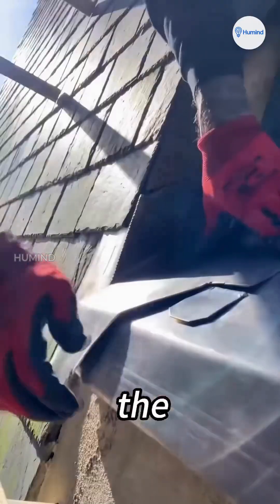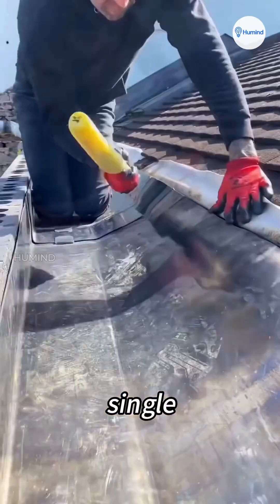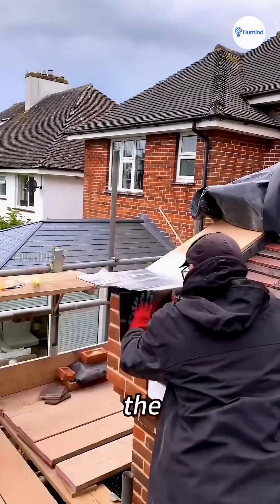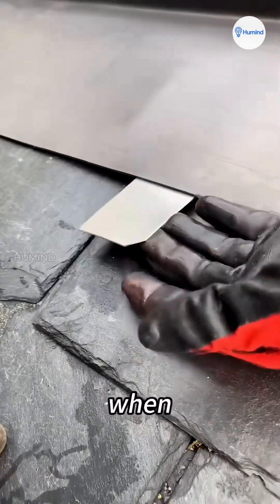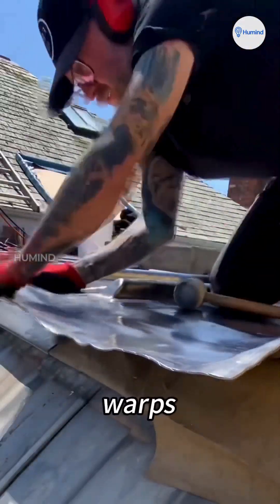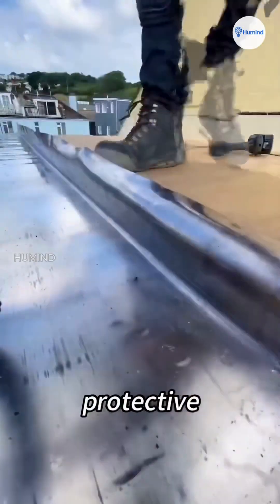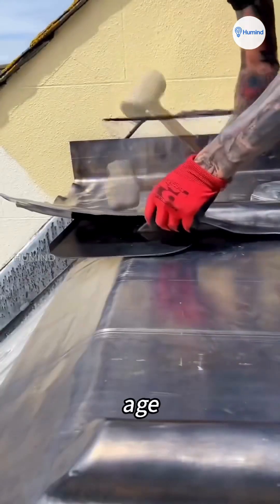They finish by heating it with a torch to fuse the seams, making sure not a single drop of rain can sneak through. Lead moves with the weather — it expands when it's hot and shrinks when it's cold, so it never cracks or warps. Even if it gets scratched, over time it forms a natural gray patina, a protective layer that actually makes it tougher with age.